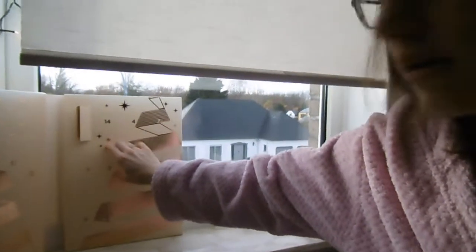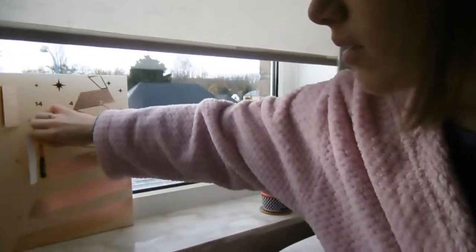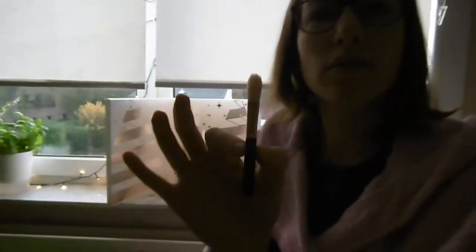Hi again! Today it's December 3rd. So I've got two windows from the advent calendar to open. Let's see what we had yesterday actually. The second one — let's see here. It's a brush. It's this brush. The lighting is very bad here, I'm sorry. A little makeup brush.